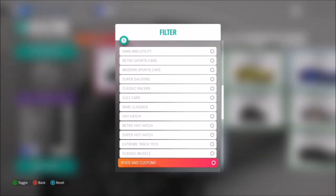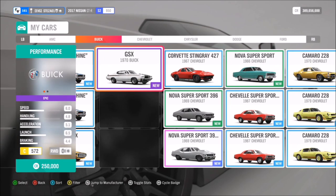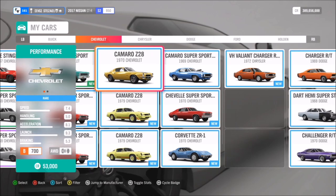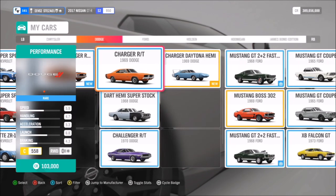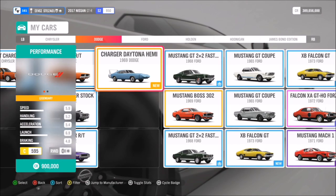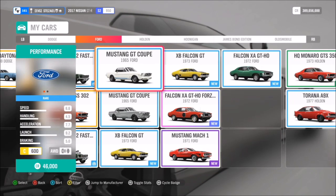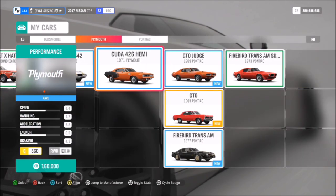First of all you're going to want to select a classic muscle car. In this game we are absolutely spoiled for choice, so you can pick whichever one you want. If you don't have any, you can always filter in the auto show to pick one up. Some of them are dirt cheap and some of them, like the Daytona Hemi, are ridiculously expensive, but it really comes down to personal preference in the end.